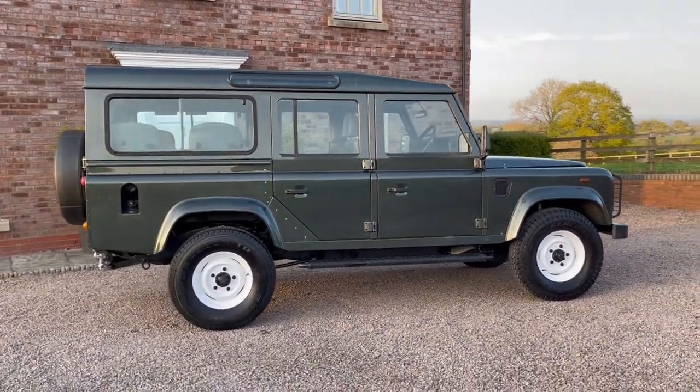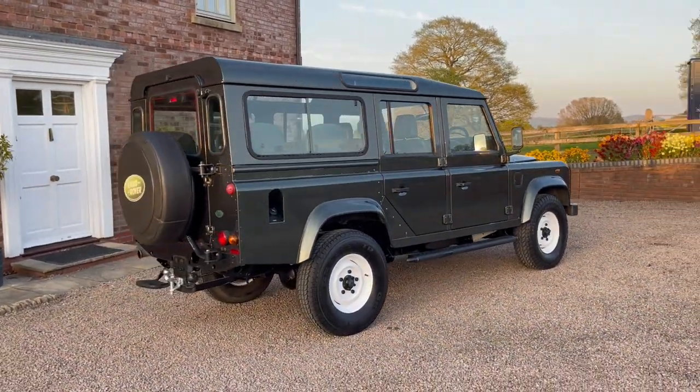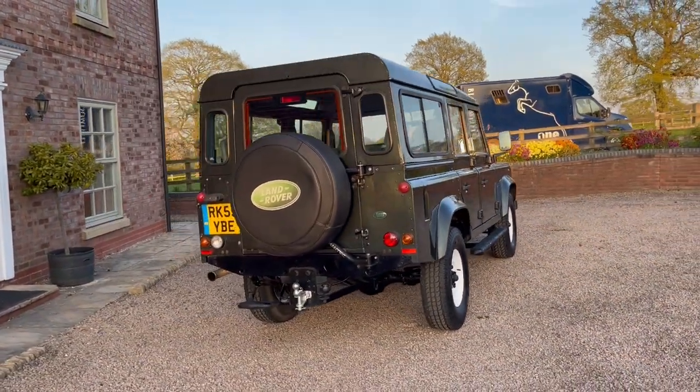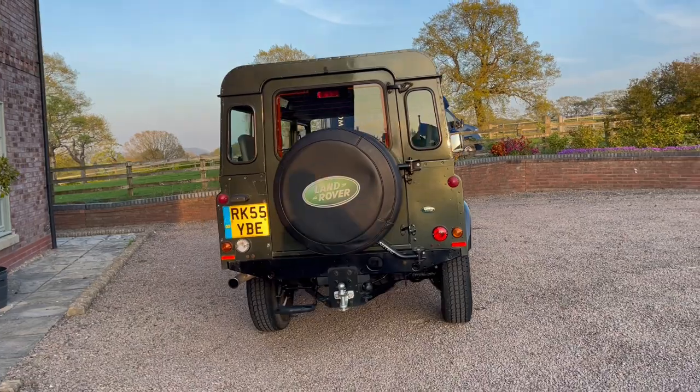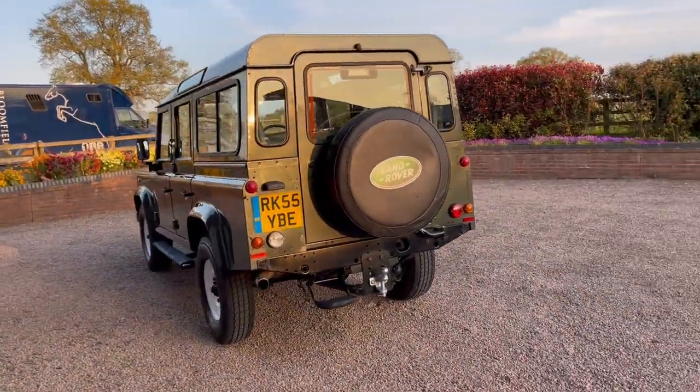These are very, very desirable now. Any Defenders that we come across at our main dealers seem to sell very, very quickly. Genuine privately-owned vehicles that have been looked after like this are very desirable.